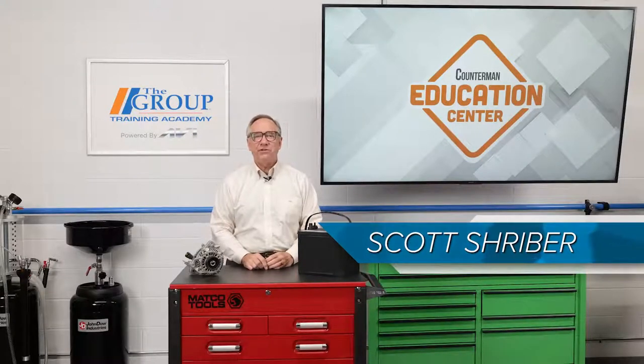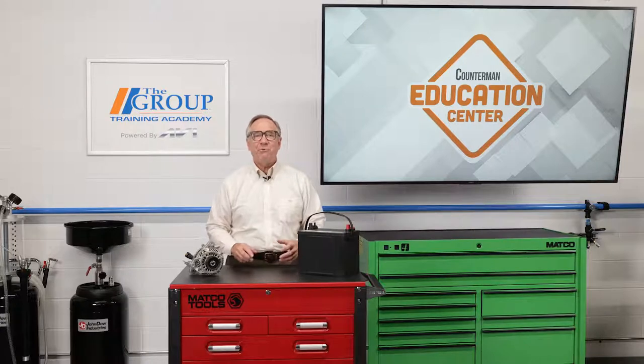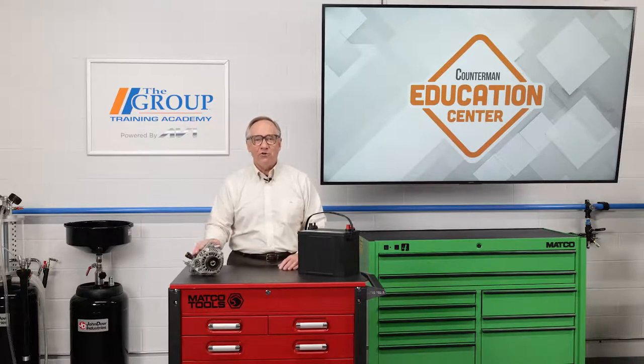Hello and welcome to this edition of the Counterman Education Center. Today we're going to talk about a subject you can really get charged up about — yes, you guessed it — the automotive alternator.